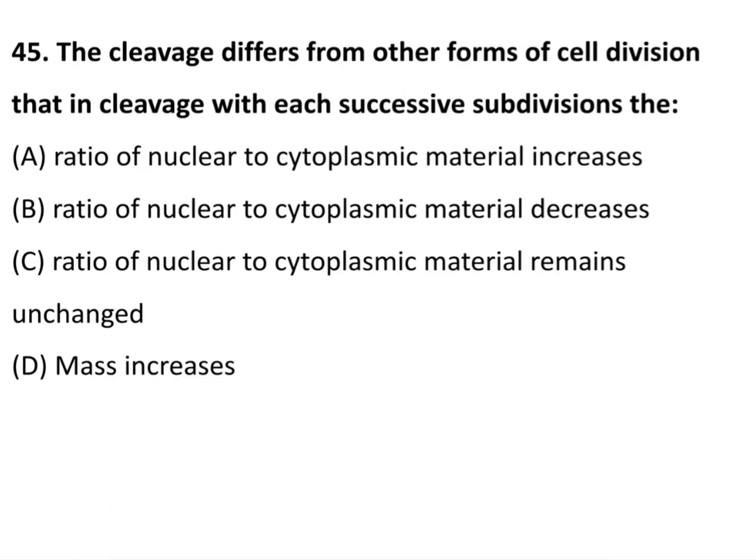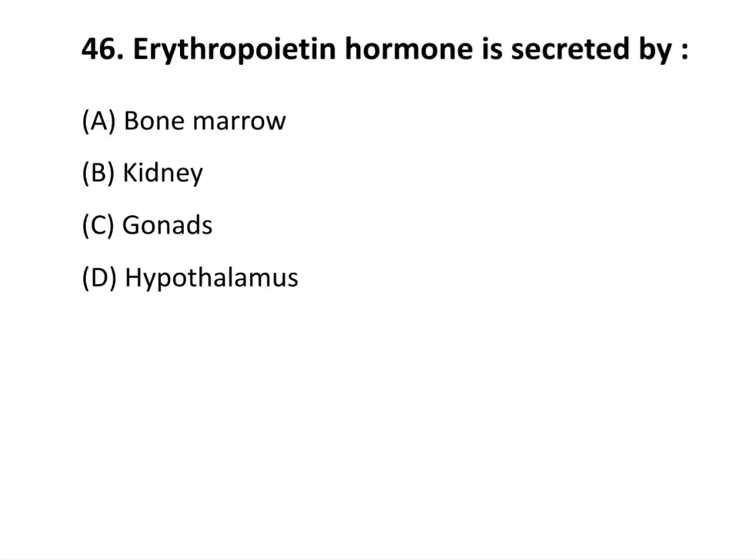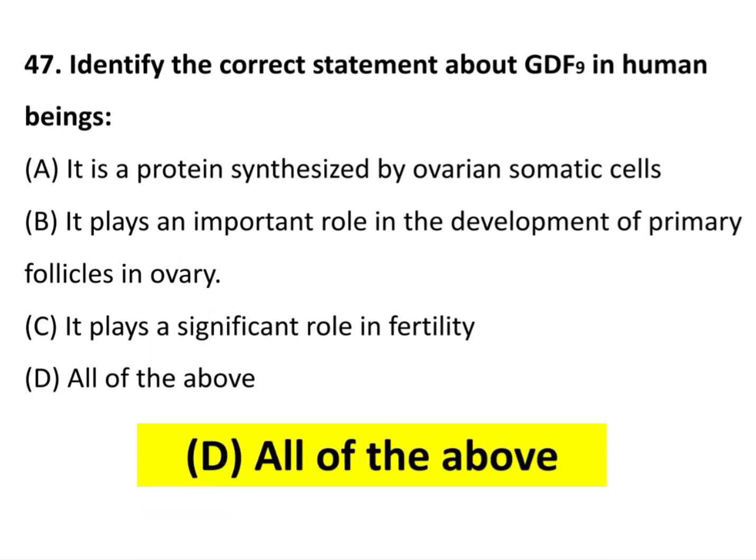Cleavage differs from other types of cell division in that with each successive subdivision, the ratio of nuclear to cytoplasmic material increases. Erythropoietin hormone is secreted by the kidney. Identify the correct statement about GDF9 in human beings — all of the above: it is a protein synthesized by ovarian somatic cells, it plays an important role in the development of primary follicles in the ovary, and it plays a significant role in fertility.